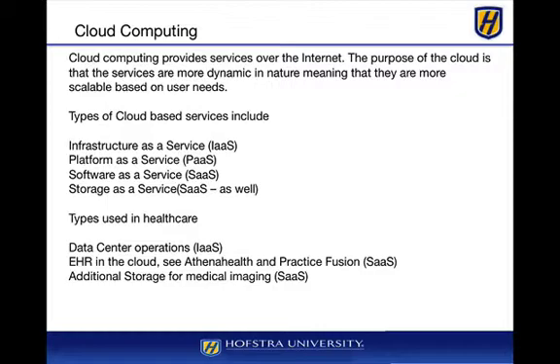As we need more power, processing power, or storage, we can contact the cloud provider and they will dynamically allocate additional storage, servers, processing power, and even network bandwidth. In terms of software as a service, we might have something like an EHR in the cloud — for example, Athena Health and Practice Fusion — whereby providers do not have to install anything on local machines or maintain servers. They just need to maintain their network connectivity to the cloud and all information is stored there.